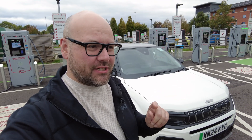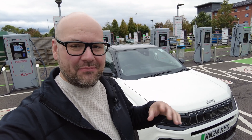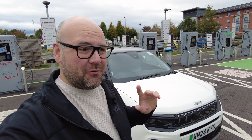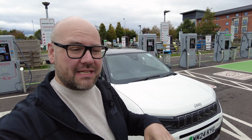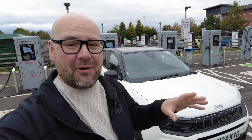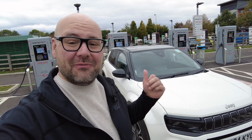This will be our first real DC fast charging session with the Avenger EV — we have done one already but it was absolutely terrible. We'll get plugged in here and give you a site tour, because this is a really cool site with 32 DC fast chargers from a mix of equipment providers.